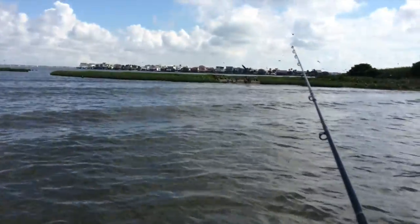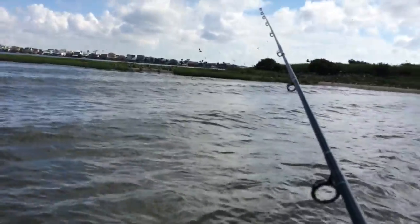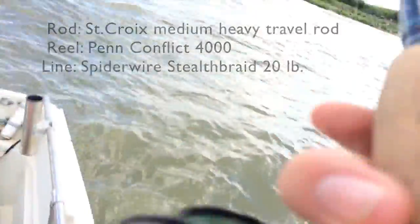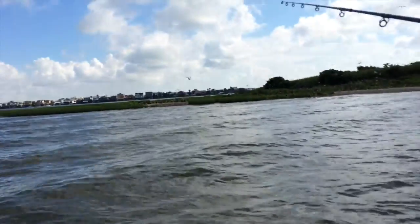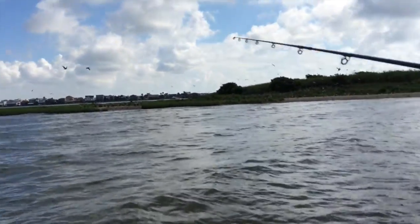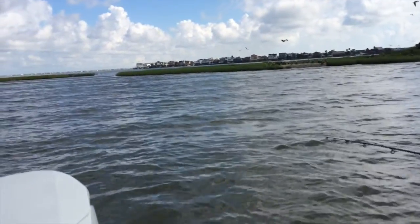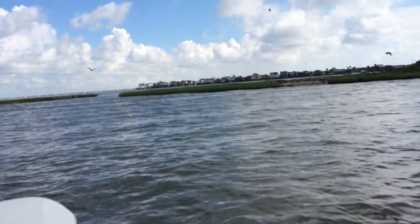So today I'm fishing with a popping cork. There you can see my cork. What I'm going to do is tighten up and then just give it a few quick pops just to attract the fish.